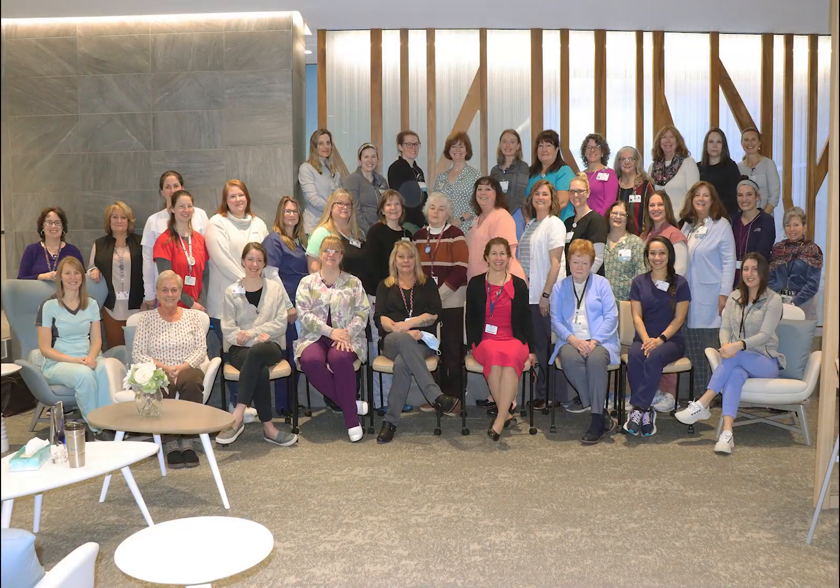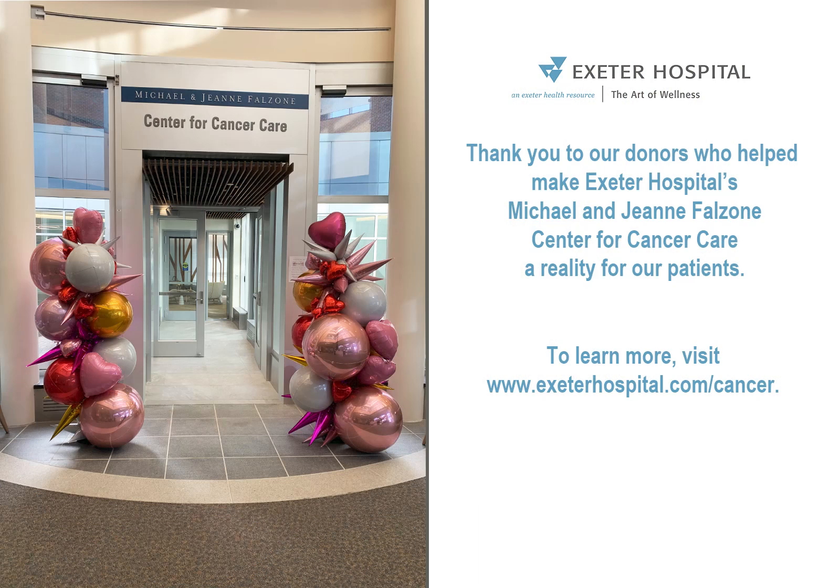Thank you for taking this time to join us on a virtual tour of our cancer center. We welcome you to visit our website to learn more about our cancer center at www.exeterhospital.com.